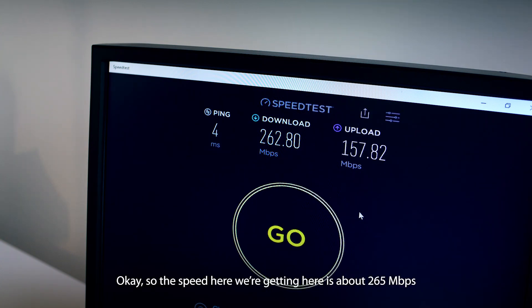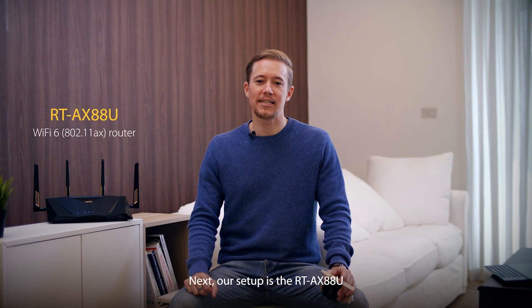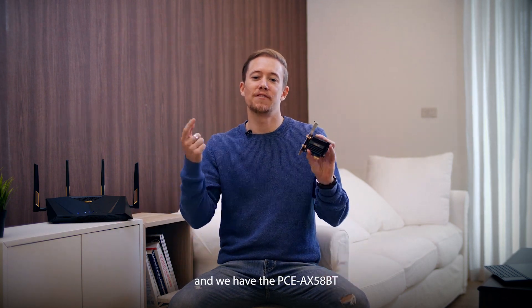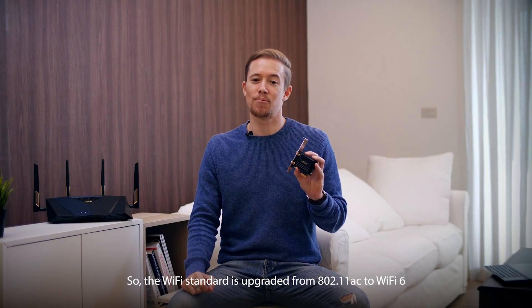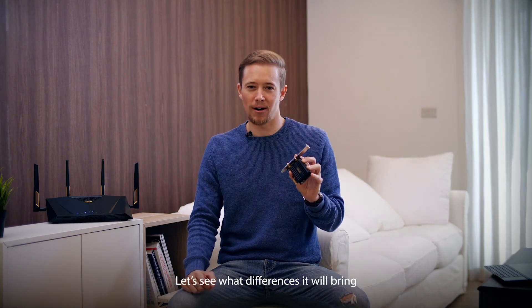Okay, so the speed here we're getting is about 265 Mbps. Next, our setup is the RT-AX88U, a Wi-Fi 6 router, and we have the PCE-AX58BT, a Wi-Fi 6 adapter, installed in the PC. So the Wi-Fi standard is upgraded from 802.11ac to Wi-Fi 6. Let's see what differences it will bring.